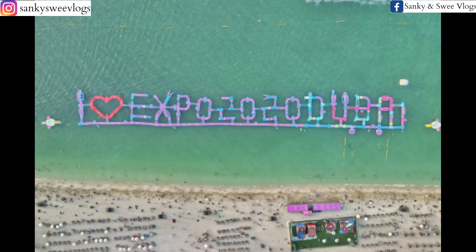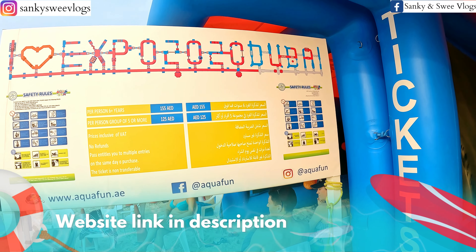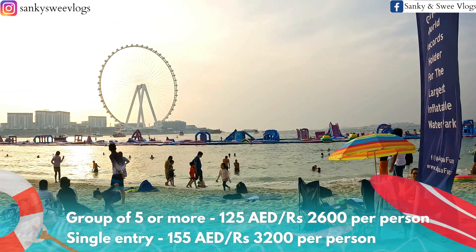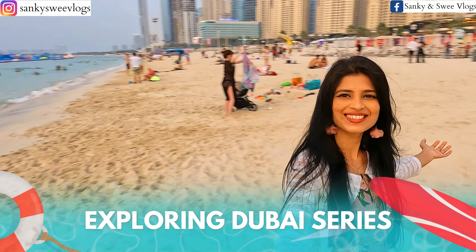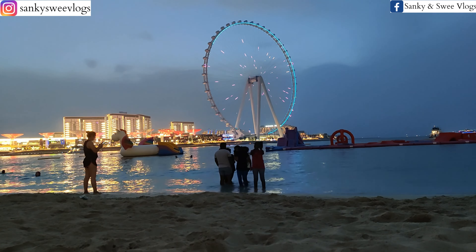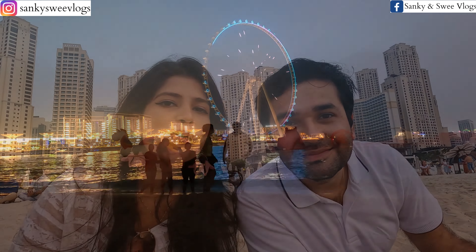Currently this is the ILOVE EXPO 2020 shape. You can book tickets online or get them directly here. If there are 5 people, it's 125 dirhams per person, and if you come individually it's 155 dirhams. You can walk on the beach as well. After the sunset, you'll be sitting here and you won't want to miss the light show. This is truly one of the largest in the world.